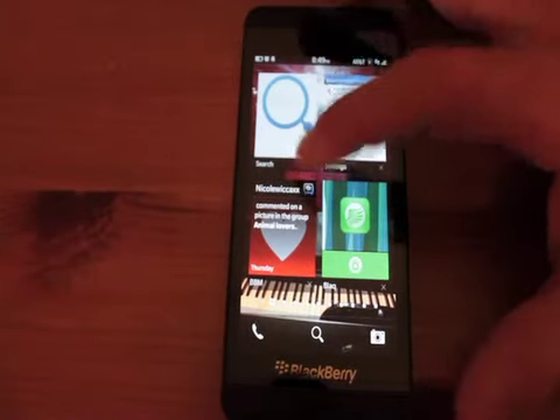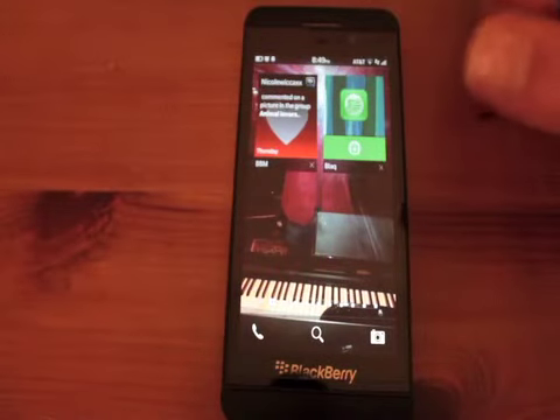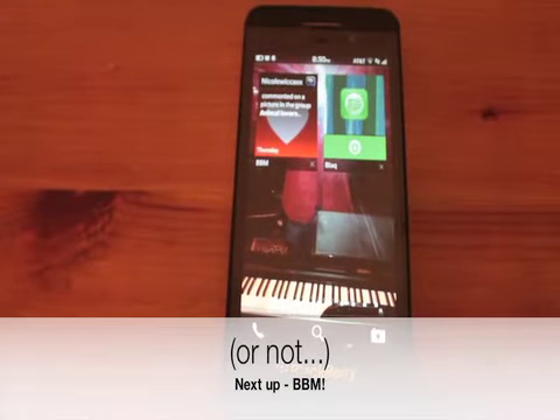BlackBerry users will appreciate those things. Users from other platforms — you guys just don't get it for the most part. Bye-bye, next up.